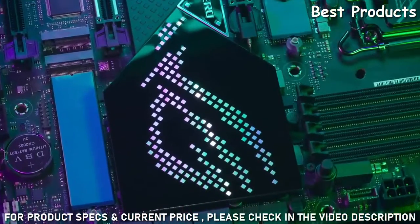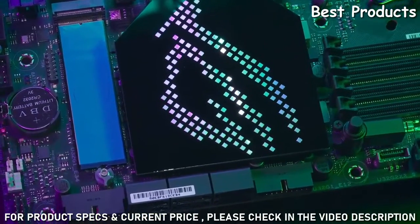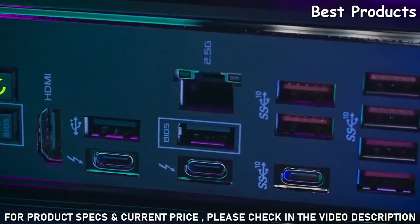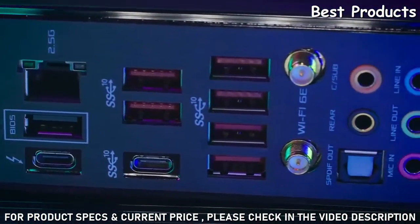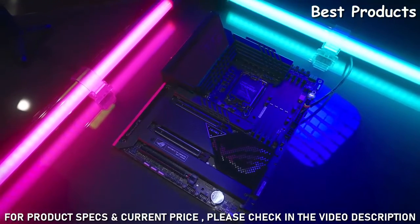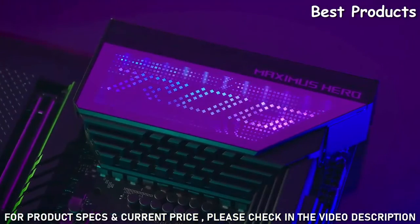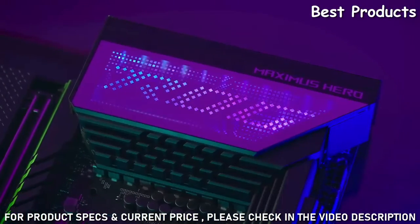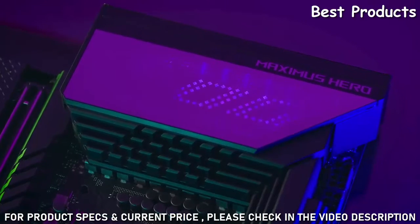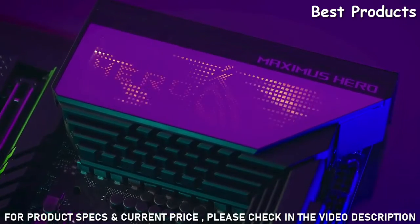You can even easily install them with the integrated PC DIY friendly Q-Latch design that is tool-less and stress-free. The rear I/O shield is built-in but also integrated into the heat sink design for better cooling, and it just looks cool. Enjoy new to the market what ASUS ROG calls Polymo Lighting. This utilizes two microstructures inside the PMMA layers to create two different display effects.